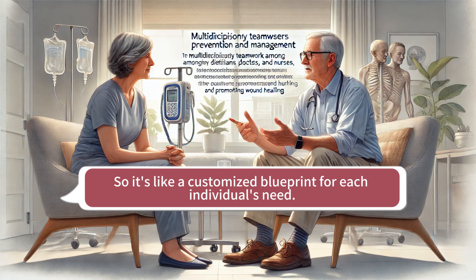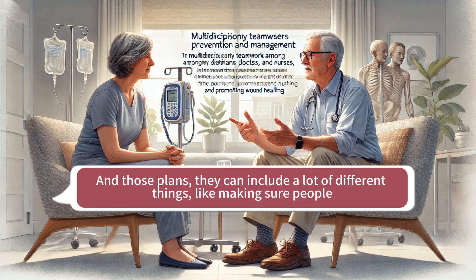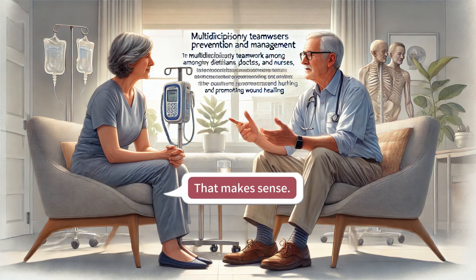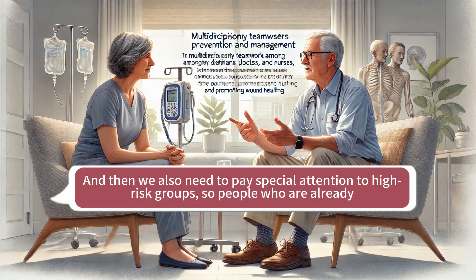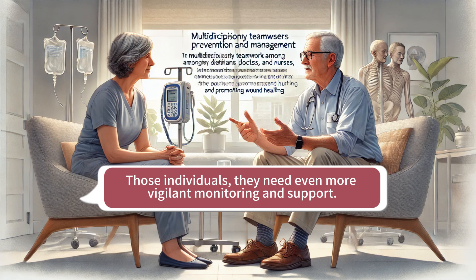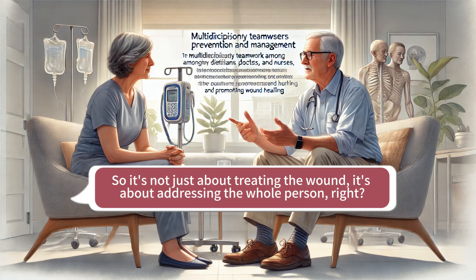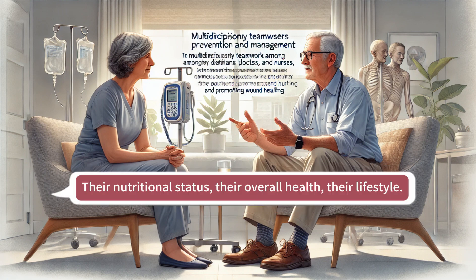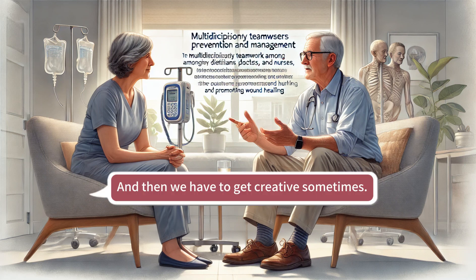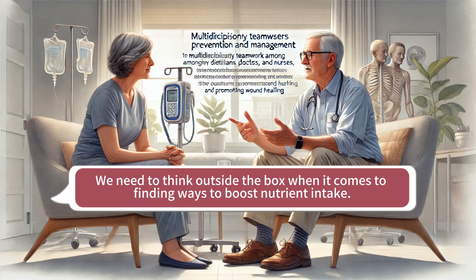The dietitian does a comprehensive assessment and comes up with a personalized nutrition care plan — a customized blueprint for each individual's needs. Those plans can include making sure people are getting enough protein and energy, especially if they have a pressure injury, because healing takes a lot of extra resources. We also need to pay special attention to high-risk groups: people who are already malnourished or underweight, or even morbidly obese — those individuals need even more vigilant monitoring and support.